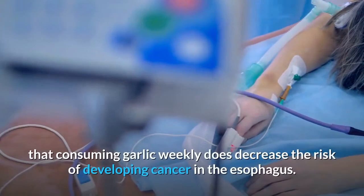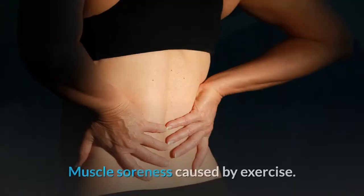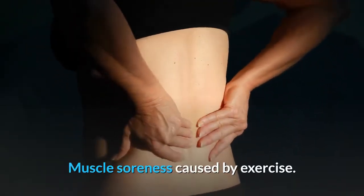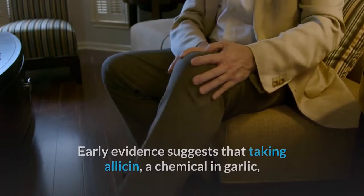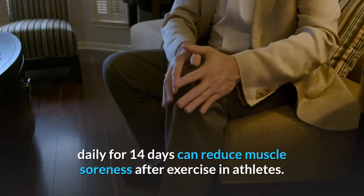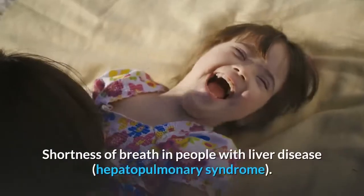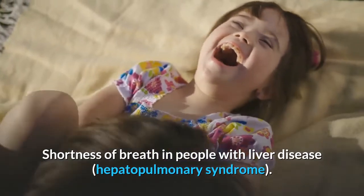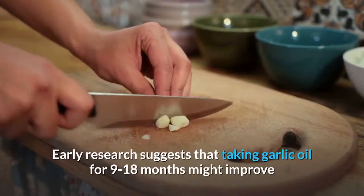However, other population research suggests consuming garlic weekly does decrease the risk of developing cancer in the esophagus. Muscle soreness caused by exercise: Early evidence suggests that taking allicin (a chemical in garlic) daily for 14 days can reduce muscle soreness after exercise in athletes.